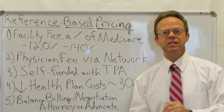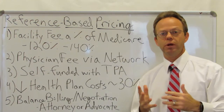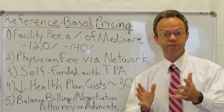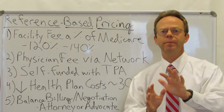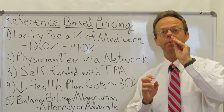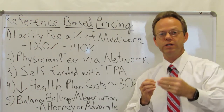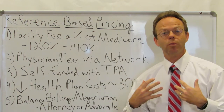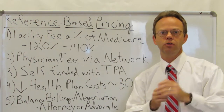The next issue is that some reference-based pricing programs will actually do negotiations prior to service. Using the echocardiogram example again — before the echocardiogram is performed, they will say we're going to reimburse 240% of Medicare, and the echocardiogram will not be performed until the negotiating party — which could be an attorney or an advocacy service — negotiates up front. So there would not be a balanced billing issue because they would agree to the $240 as opposed to the $800 in advance. Full disclosure: my former company, Compass, actually does this for some of our reference-based program employers.